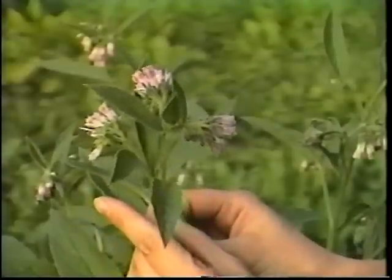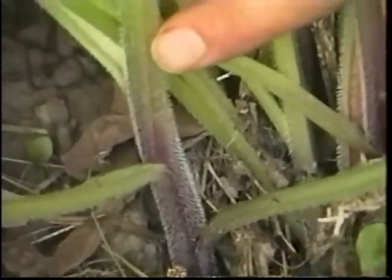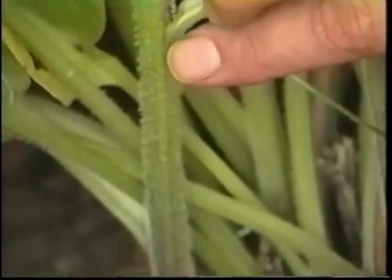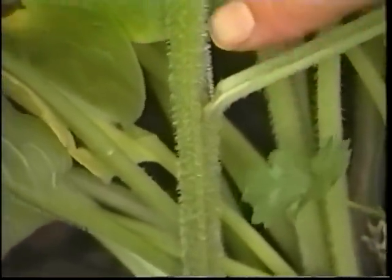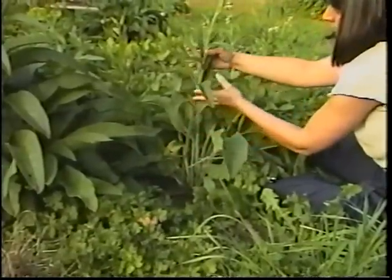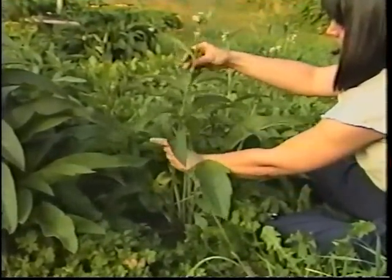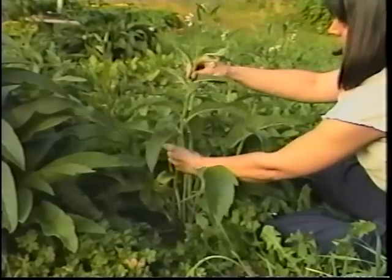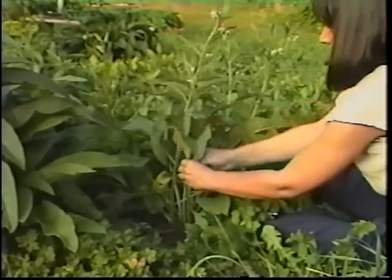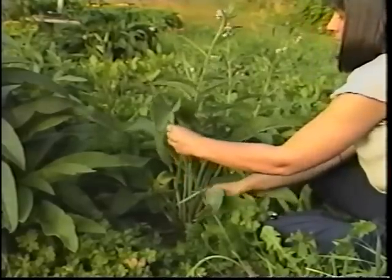However, before extolling its many virtues, I must tell you of its possible toxicity. Comfrey contains pyrrolizidine alkaloids, which have been implicated in hepato-veno-occlusive disease. It's suggested this plant be used only externally, or if used internally, it should only be used short term. Before using this plant internally, please study the pros and cons of the situation thoroughly so you can make an educated decision.